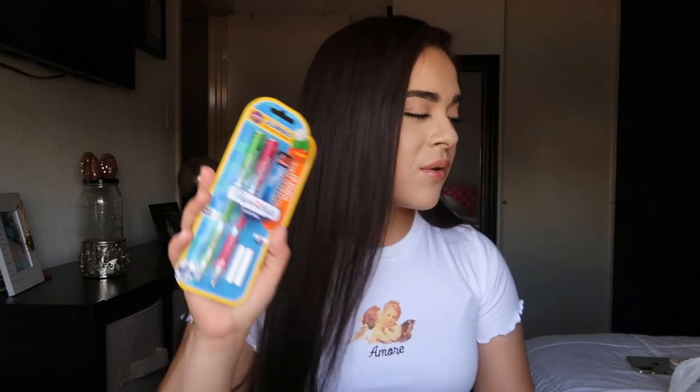If you guys haven't seen my last video, make sure to go watch it so you can see the whole process of me getting this stuff. The three things I showed you guys in my first video were these pencils — they're the Paper Mate mechanical pencils. I got you guys the green and pink ones, and I think you guys will really like these because I really like using them to take my notes or do my homework.